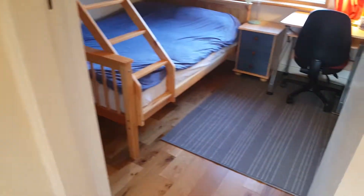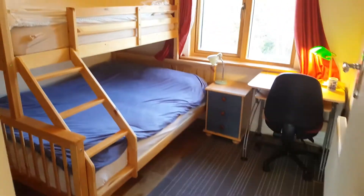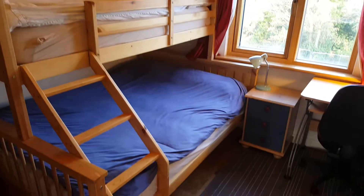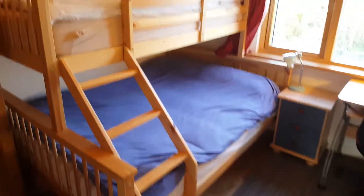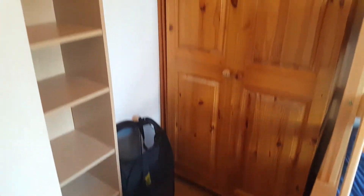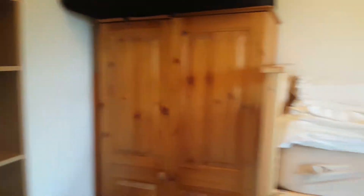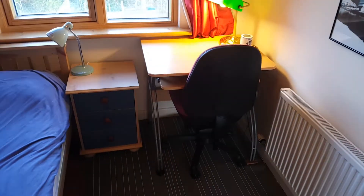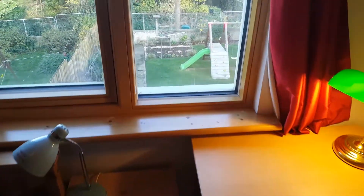And the bedroom for rent is here. So a double bed and a single just above. A good bit of storage space here. Got your desk and it looks out.